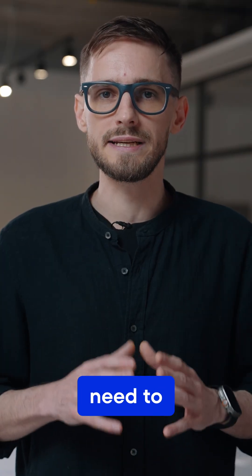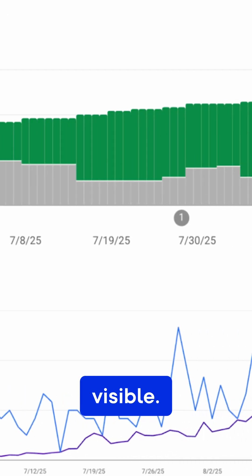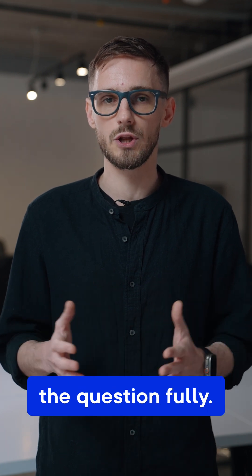Another tip: you don't need to publish a ton. A steady pace of about two posts a week kept us visible. Length also doesn't matter as much as completeness, so be sure to answer the question fully.